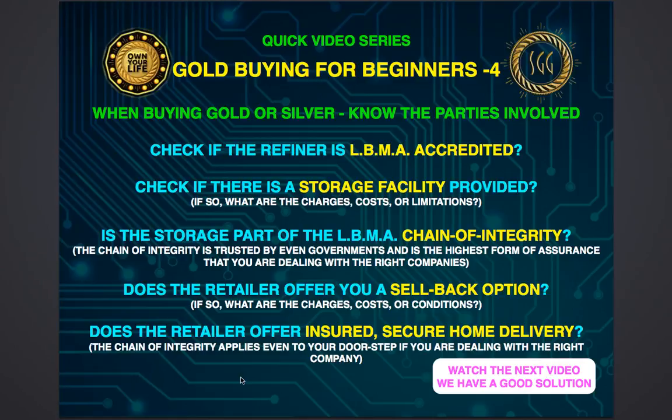So you might want to have access to storage — check if it is free or whether there are any charges or limitations involved. It's good to do a little bit of background check on that. Now, is the storage facility itself part of the London Bullion Market Association chain of integrity?